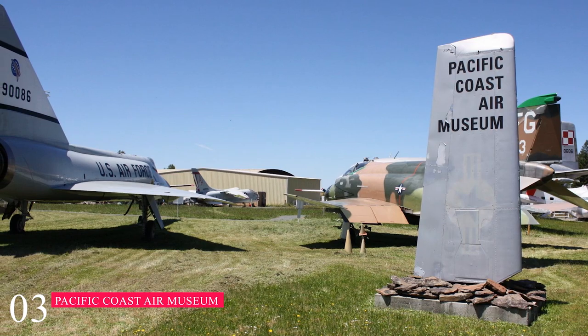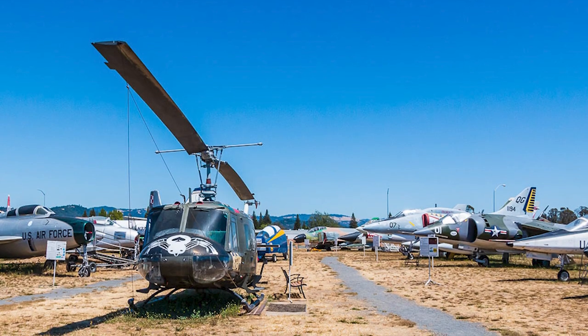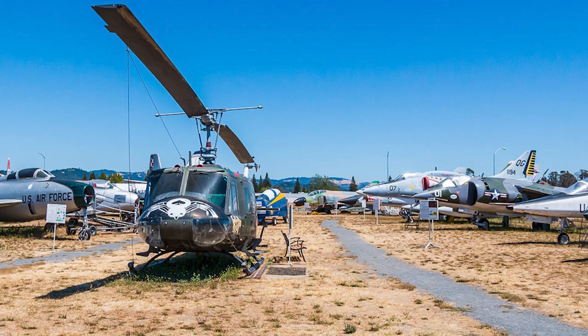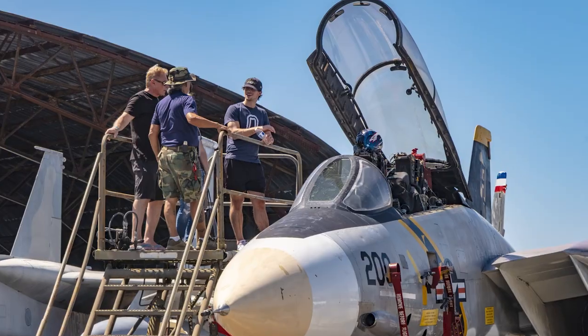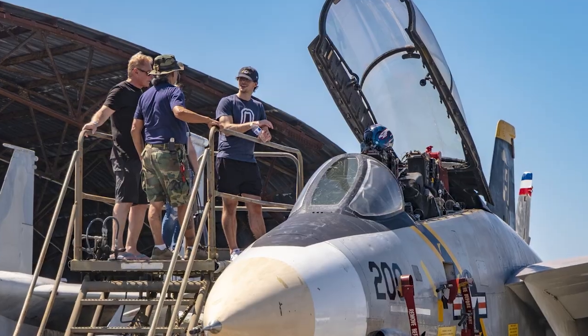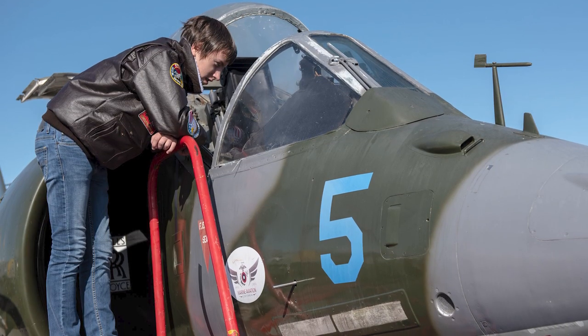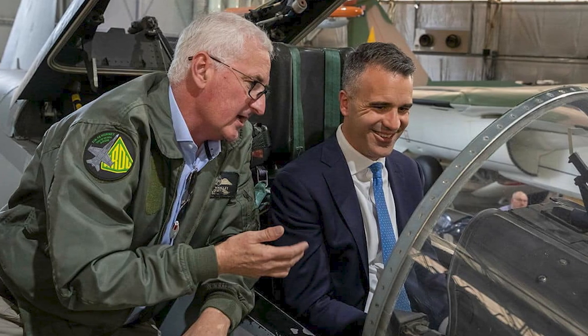At number three, we have the Pacific Coast Air Museum. This museum displays over 30 authentic airplanes within a historic hangar and five-acre field at the Sonoma County Airport. The museum allows visitors to touch, feel, and inspect these well-preserved aircrafts. During open cockpit weekends, visitors can even sit in the pilot seat.